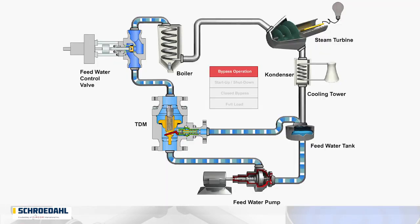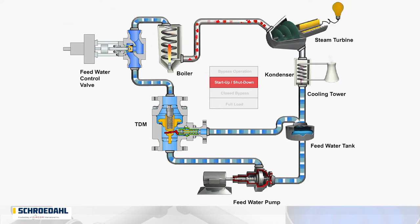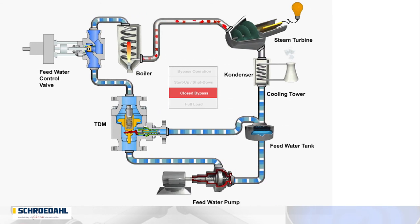At a glance, during the production process, the feedwater control valve controls the required flow rate. For non-speed controlled pumps and changing process conditions, the Schroedahl valve automatically controls these flow rates. In the case of smaller process quantities, medium may be dissipated via the bypass.